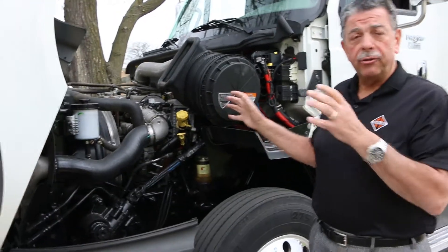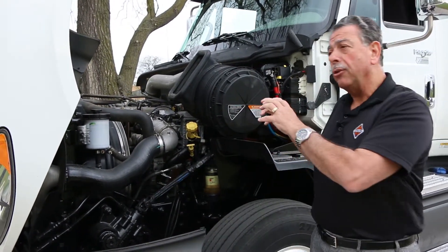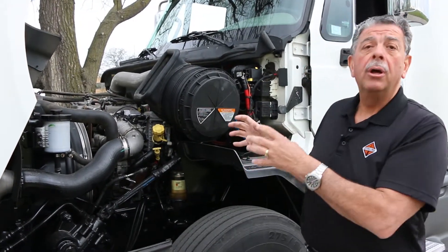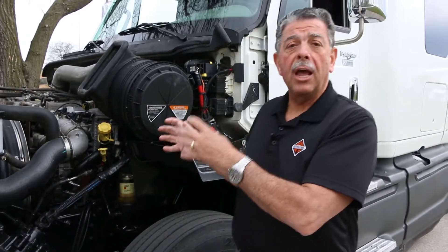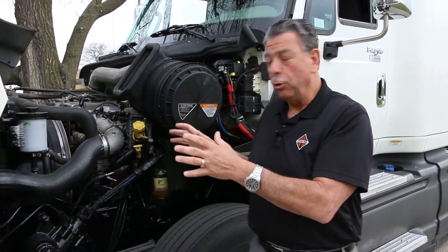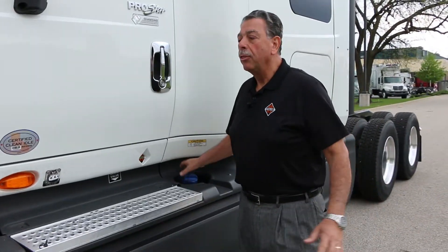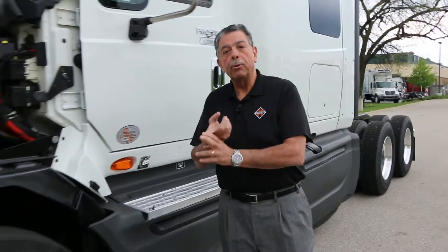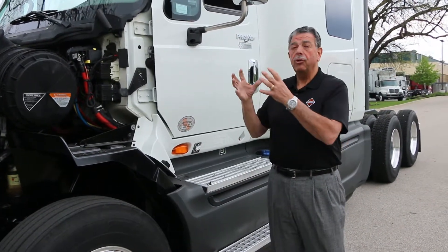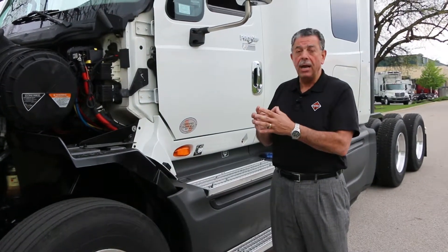We then married this MAN engine and Bosch fuel injection system to Cummins SCR — selective catalytic reduction — technology. We use DEF, diesel exhaust fluid, to control emissions. The result is a four percent gain in fuel economy over previous models. This engine is as quiet and as efficient as you'll find in anything.